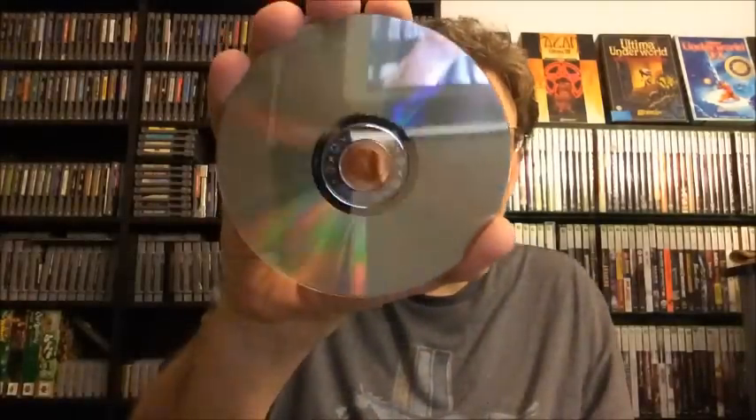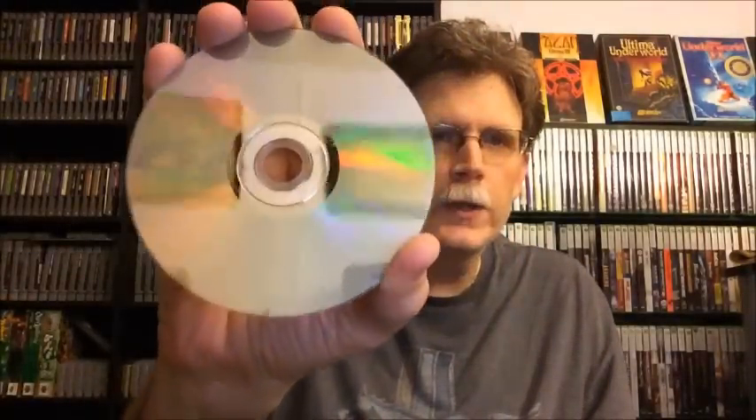Here is Serious Sam 2 for the original Xbox. It is also complete. There's just a little scuff mark on the disc, but other than that it's in pretty good shape as well.